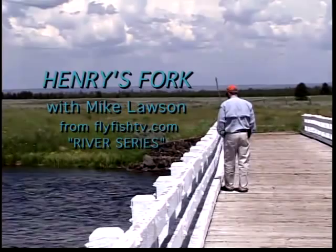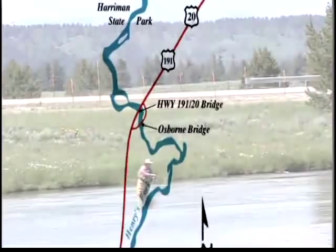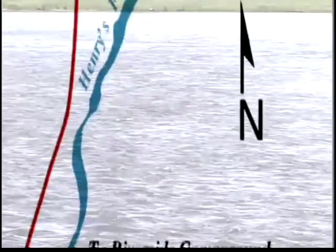If you get below Osborne Bridge, there seems to be a deep channel that goes all the way along, even though it's flat water. There aren't many places you can get all the way across the river. So a lot of times people like to use their boats, float, and then get out and wade and come on down. It's a nice day trip to put in at Osborne Bridge and take out here.